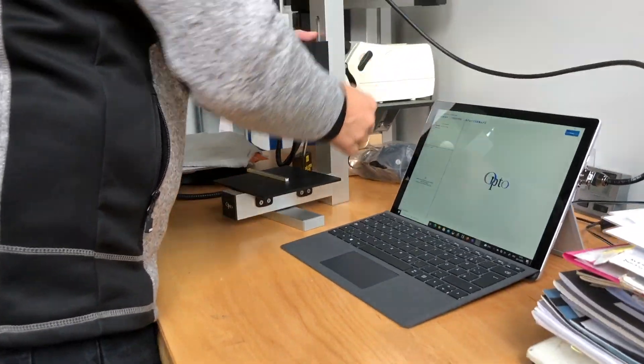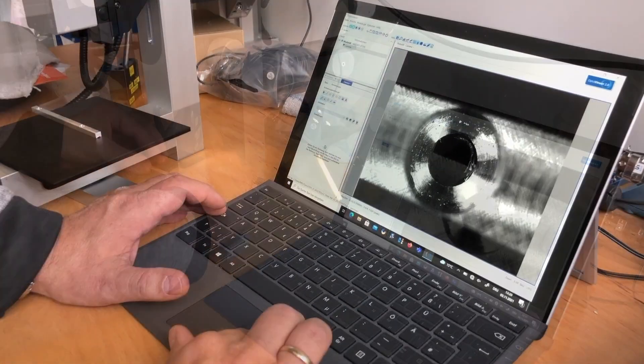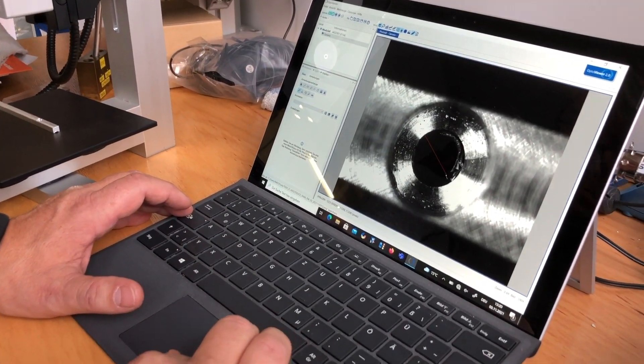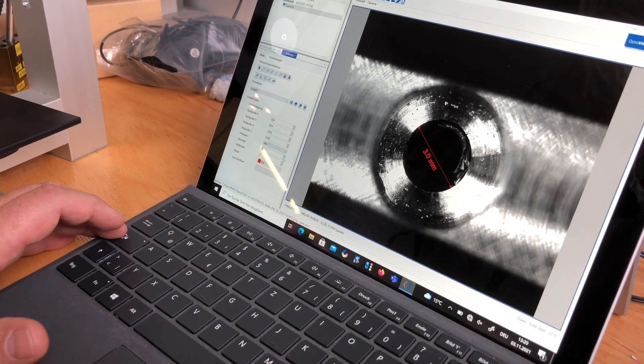This case with a tripod and imaging modules should be part of every production. The advantage of being able to generate highly accurate quality records in a timely, mobile manner and without an external testing laboratory is unique.